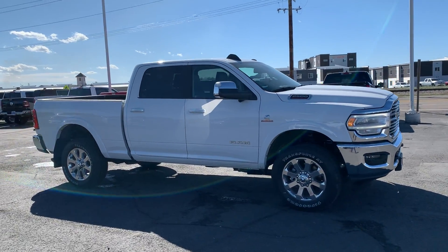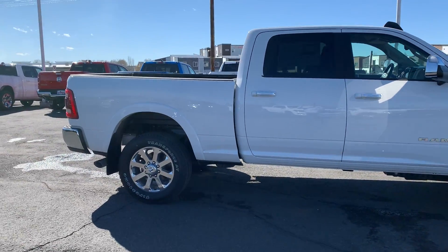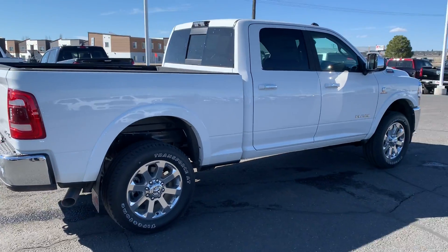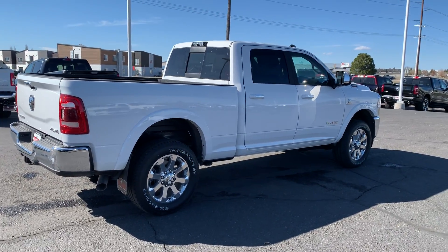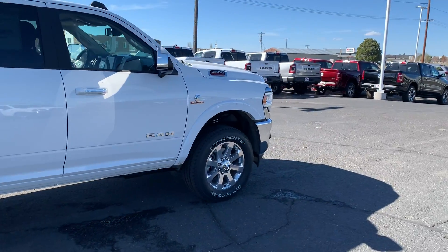Here's a truck for all you short box guys out there — crew cab Laramie with a six foot four box. Whether you use your truck to haul every once in a while, mostly commute, or maybe you just like driving a truck but don't want to drive a boat, the six foot four box is for you.